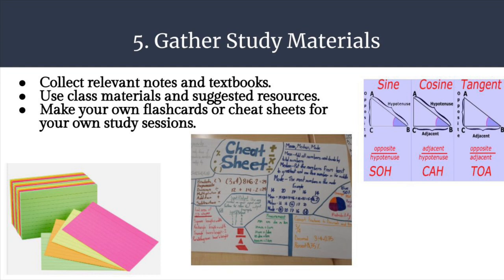Step 5: gather study materials. Collect relevant notes and textbooks. Use class materials and suggested resources. Make your own flashcards or cheat sheets for your own study sessions and carry them around with you. Don't forget to stick to your schedule and maybe update or modify it if you need to.